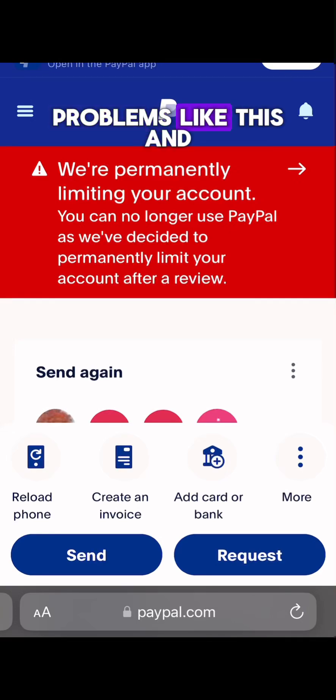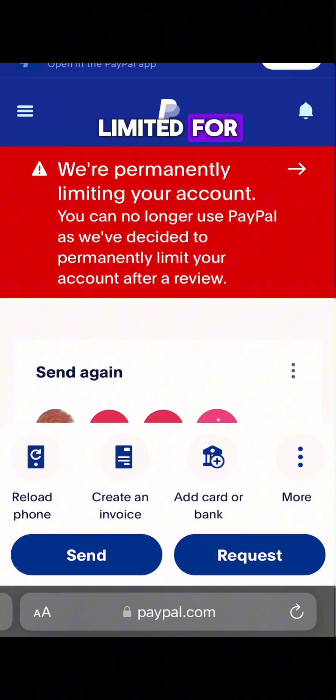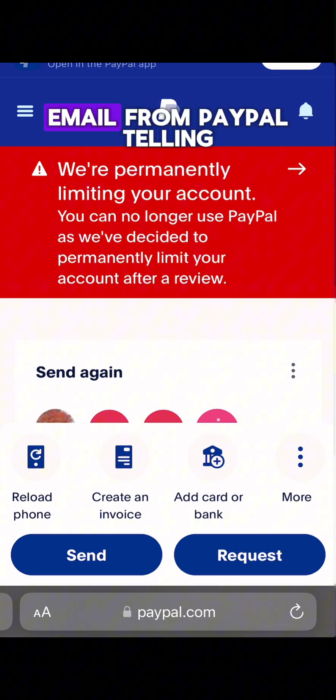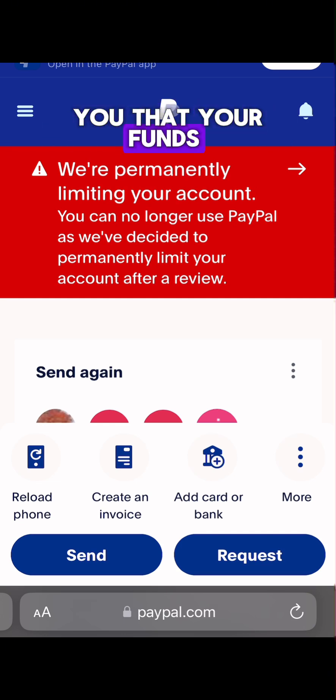If you are having problems where your account has been limited for 180 days and you want to withdraw your funds, and you receive an email from PayPal telling you that your funds are ready for withdrawal, here is what to do.